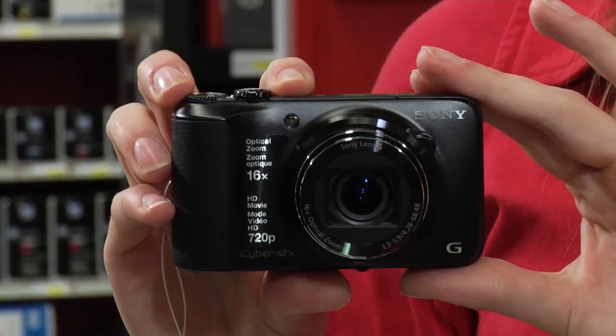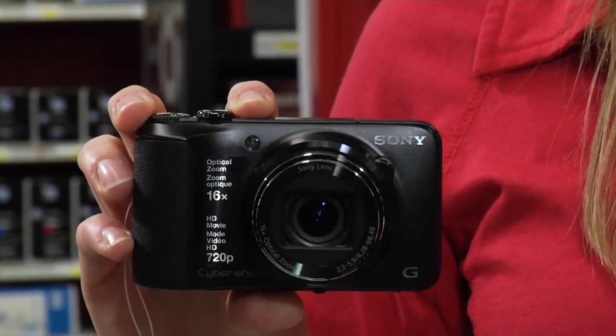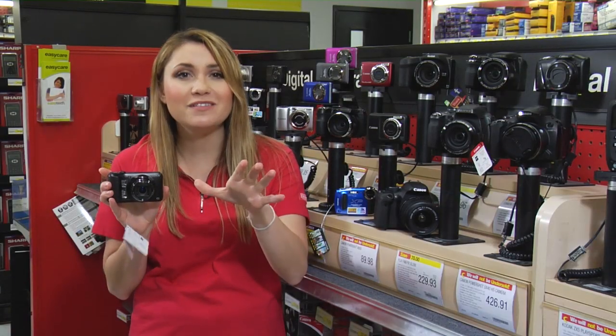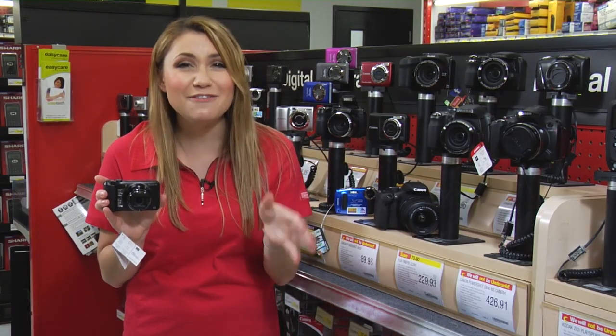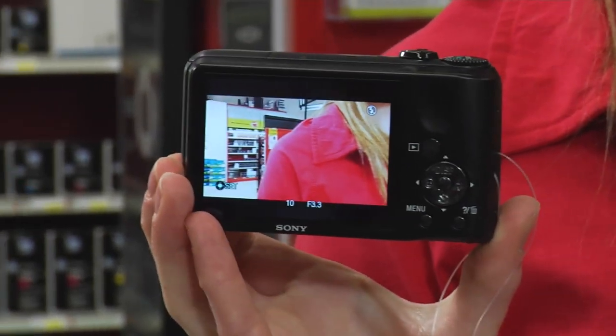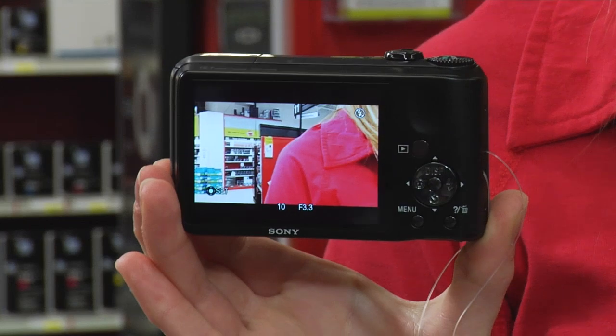Sporting a 16.1 megapixel sensor with stabilizing 16x optical zoom, the H90 shoots crisp photos and records HD 720p video. This big and bright 3-inch LCD screen makes it easy to review your shot and adjust your menu options.